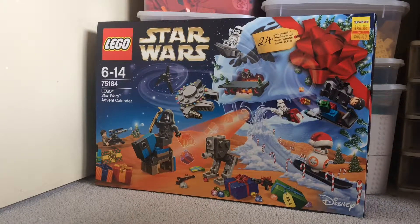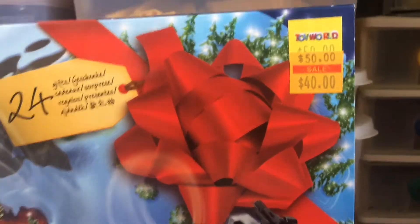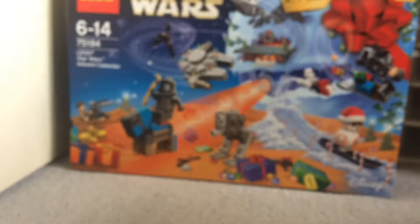Every store online sold out too, so I had to go to Toy World. It was actually $40 — marked down from $50 — so that's pretty cool.